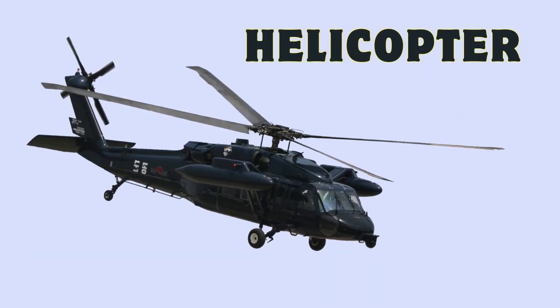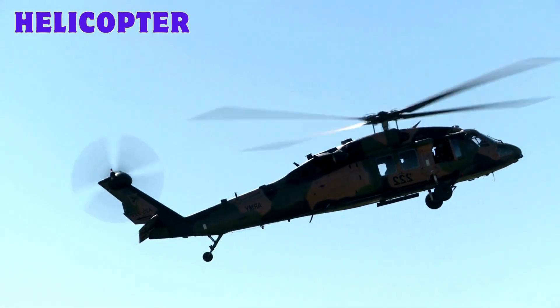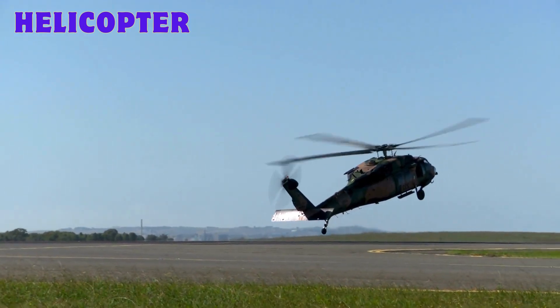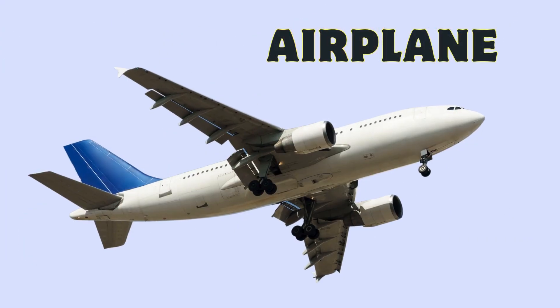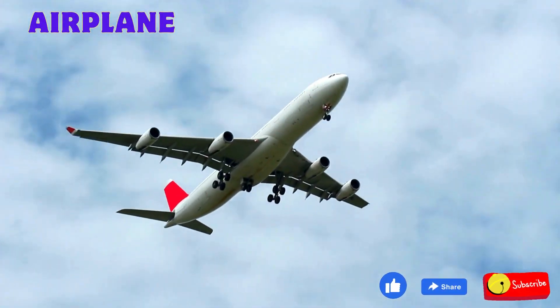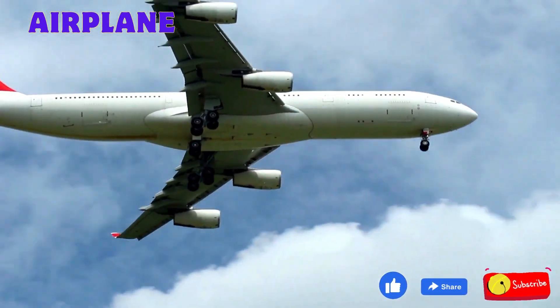Helicopter: a vertical takeoff aircraft with rotating blades for versatile maneuvers. Airplane: a fixed-wing craft designed for sustained powered flight, available in various sizes and purposes.